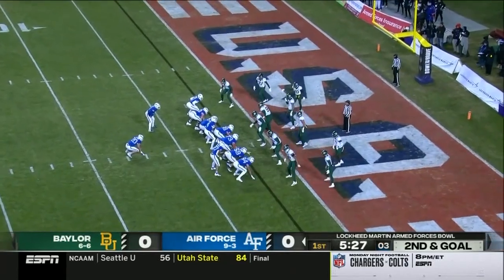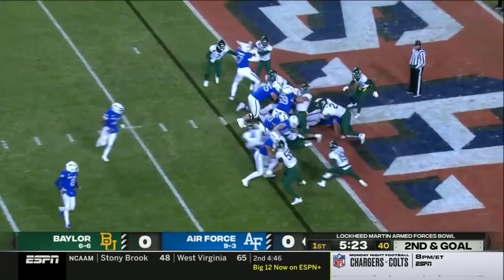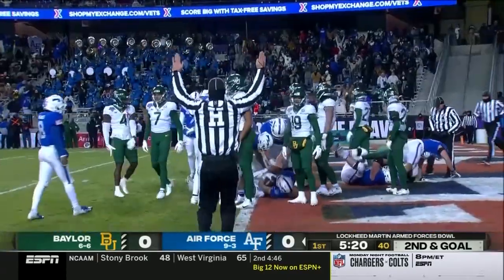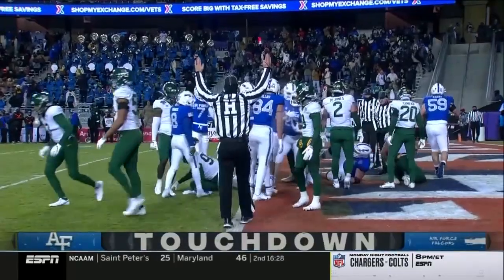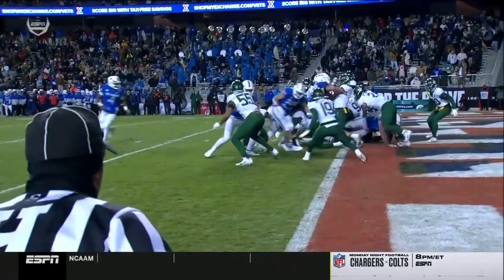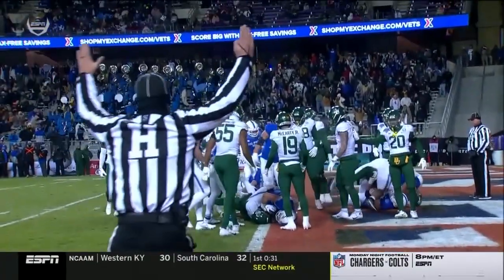He has capped off 15 drives with a touchdown on the ground so far this season. He gets the call again, over the right side — touchdown, Air Force! There goes 15 plays, 55 yards, in nearly nine minutes.